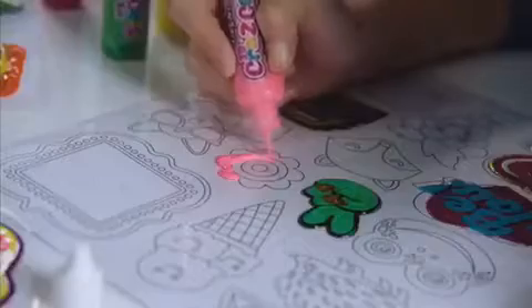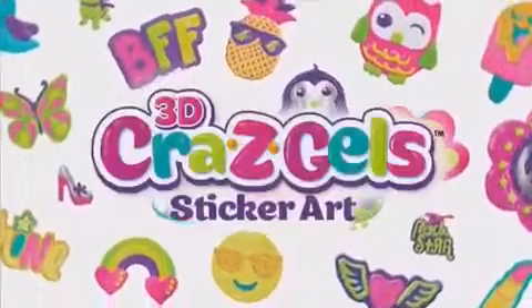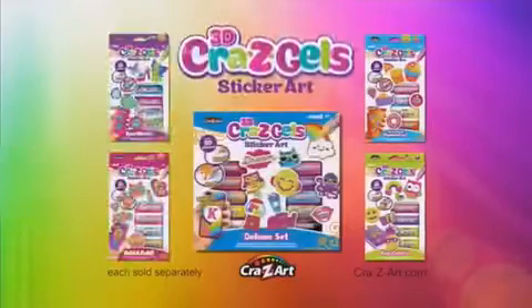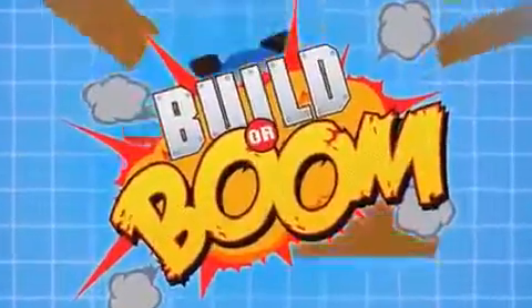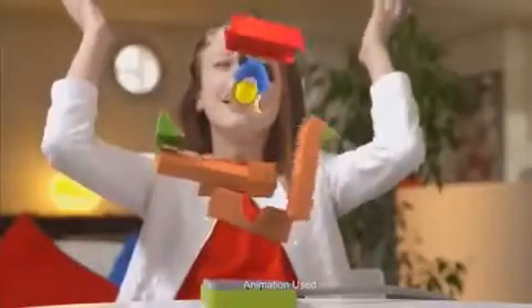Crazy Gels — introducing Crazy Gels, a colorful world of sticker art! Express yourself with thousands of designs. Go crazy with Crazy Gels — decorate notebooks, lockers, cell phones, and more. Look for all the Crazy Gels sets, each sold separately, from Crazy Art.